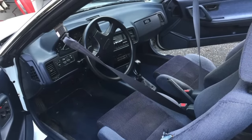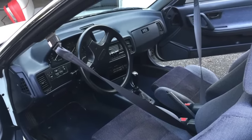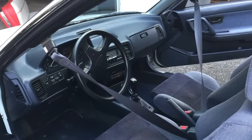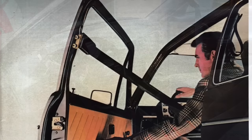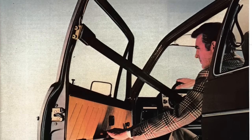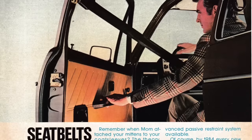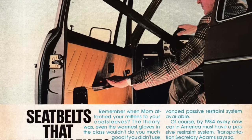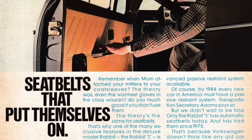The appeal of automatic seatbelts is unknown, but a lot of compact cars made in the 1980s had this feature. If you remember getting into an older Honda Civic or Honda Accord, you probably remember the seatbelts sliding back across your shoulder. The concept was that the driver and passenger would not need to remember to put on their seatbelt, because the car took care of that for you.